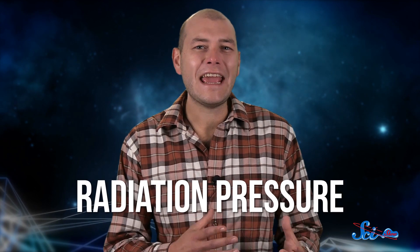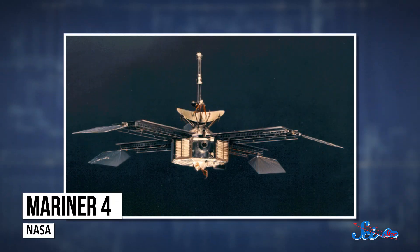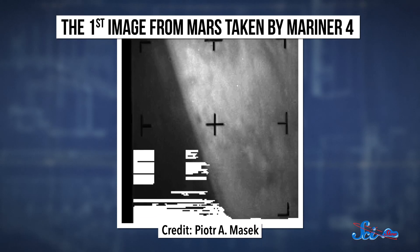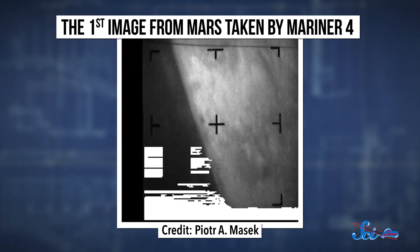When light pushes, it's called radiation pressure, and it's something that space scientists have been using and accounting for since the early 1960s. Like when they were designing the Mariner 4 Mars probe, which used radiation pressure to stabilize itself and make sure it stayed on course. Because they compensated for the push from sunlight, Mariner 4 became the first probe to ever return pictures of another planet from deep space when it sent back images of Mars in 1967.